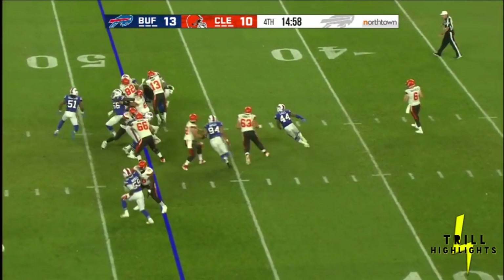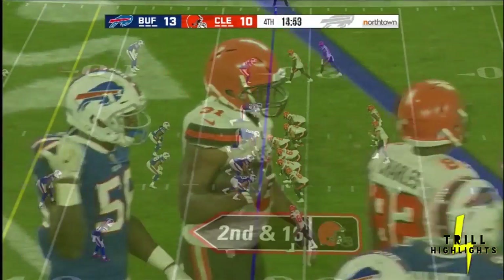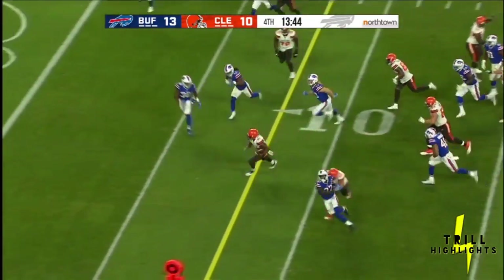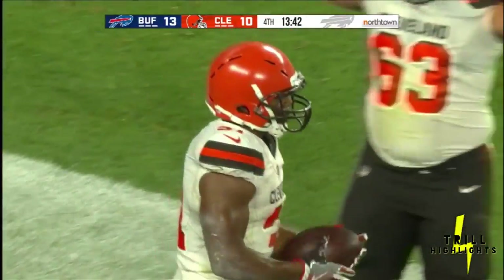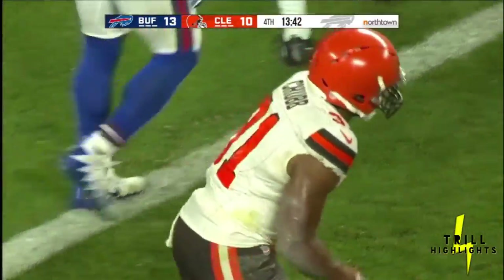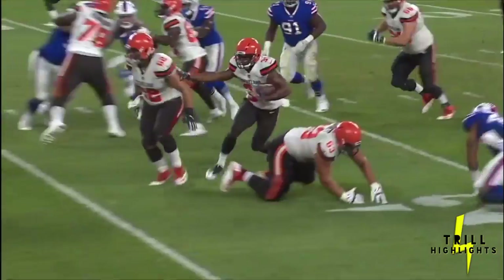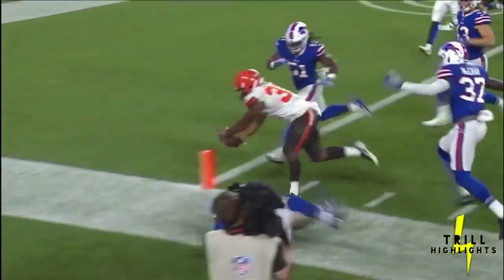They hand it off to Chubb, who's upended at the line of scrimmage — Breon Borders coming up. Chubb cuts it back inside the ten and reaches for the end zone. He is down at the one. That looked like a touchdown from here. That was a great run by Chubb, well blocked out front — you're going to see the guard and center come out, get the cut block there.